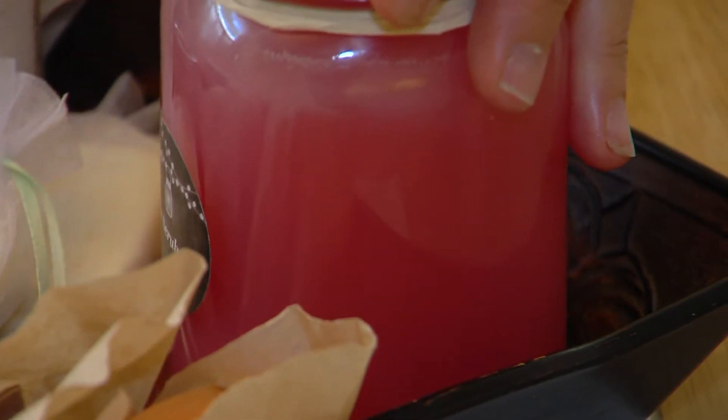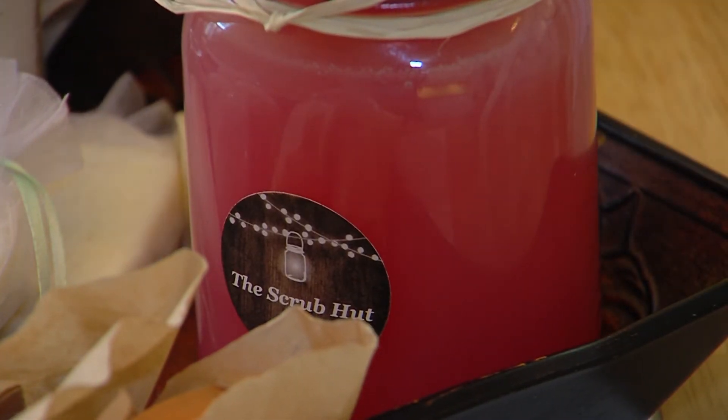All businesses start from somewhere. And in Clinton, Penny Pendle is using her kitchen to create homemade scrubs and soaps in this week's Illinois Made, Illinois Proud. This week I introduce you to the Scrub Hut in Clinton.